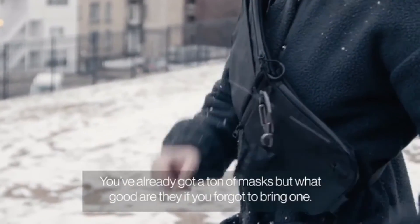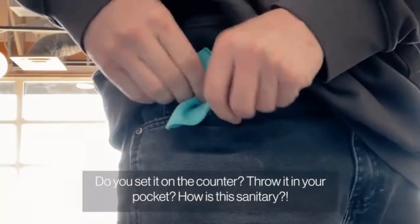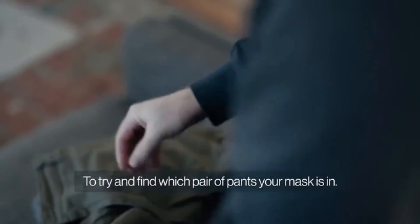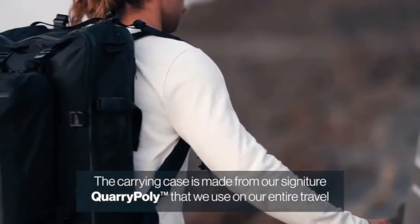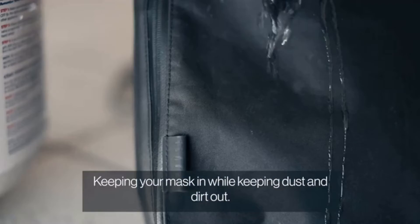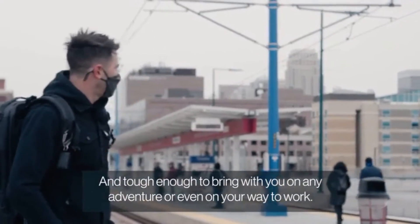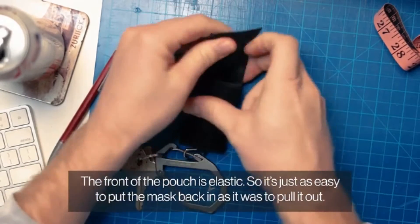You've already got a ton of masks, but what good are they if you forgot to bring one? How do you currently keep your mask — set it on the counter, throw it in your pocket? The case is the mask's home base, so you don't have to rummage through your laundry to find which pair of pants your mask is in. The carrying case is made from our signature quarry poly, which is water repellent, scratch resistant, and tough enough for any adventure. The front of the pouch is elastic, making it easy to put the mask back in.